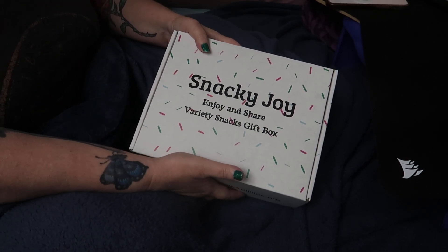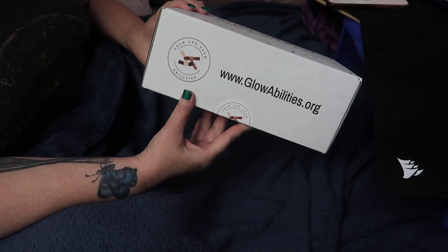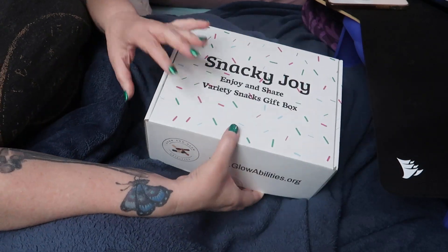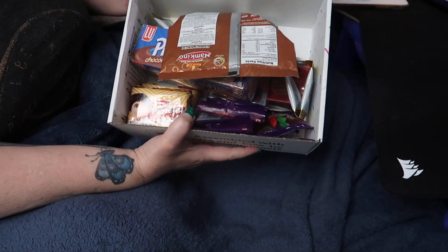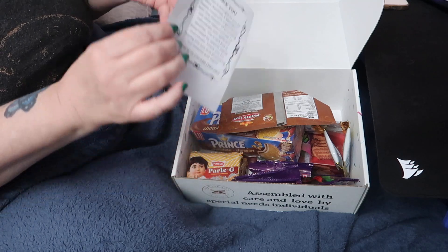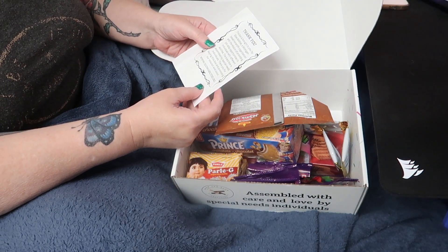Show her some love and support over there. The company is glowabilities.org, which is a company that I believe employs people that are disabled and need some job skill opportunities.